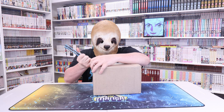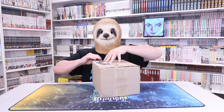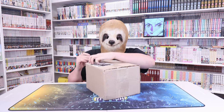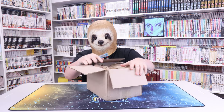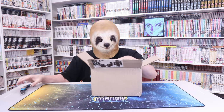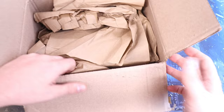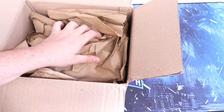Let me know down below - do you guys get excited for mail? And I'm not talking bills, I ain't excited for bills. I'm talking manga, surprises, gifts, anything like that you would get in the mail. Do you get hype for it? Because I do. All right, let's see what's in this first box.